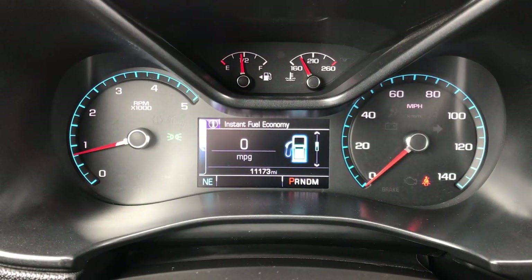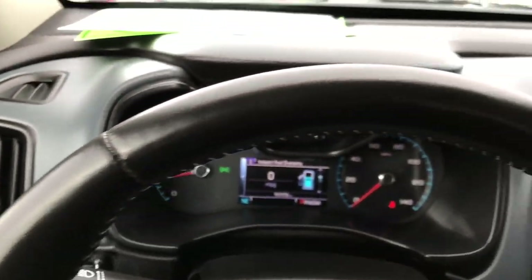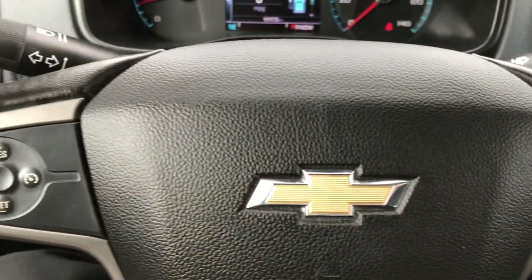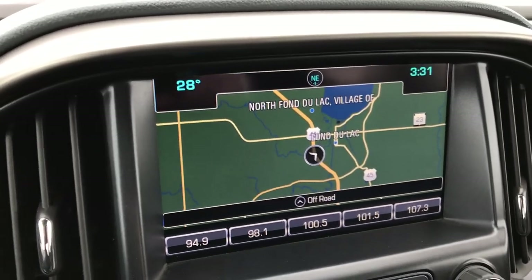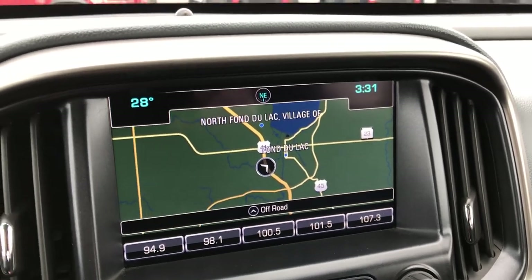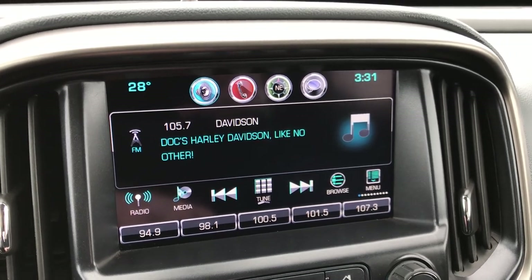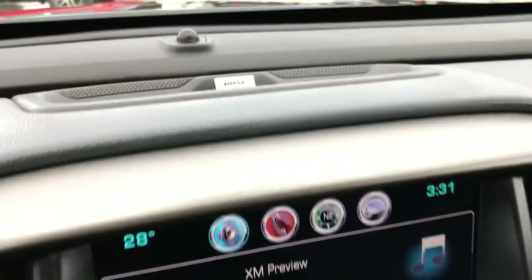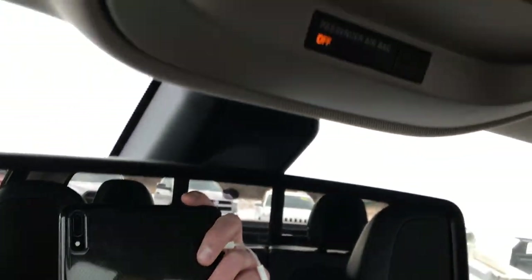The truck has 11,173 miles on it. The leather-wrapped steering wheel is very clean with no scuffs or scrapes. It has Bluetooth audio controls on one side and cruise controls on the other. Comes with the Chevy MyLink infotainment system with factory navigation and backup camera. You get AM, FM, and Sirius XM satellite radio, and this one has the Bose sound system and OnStar capabilities.